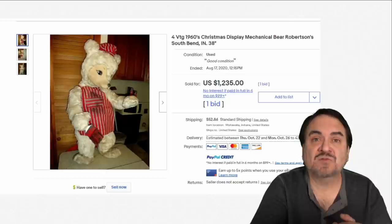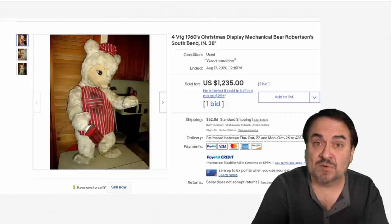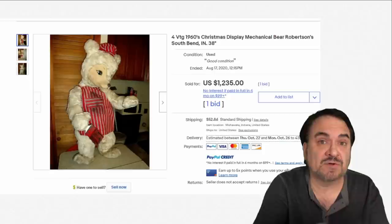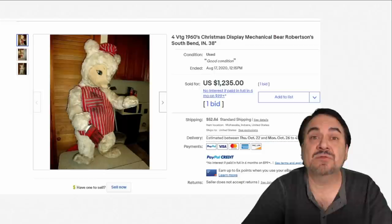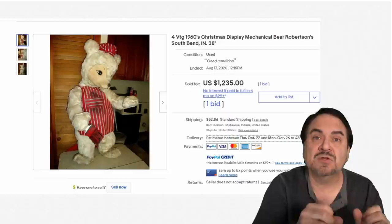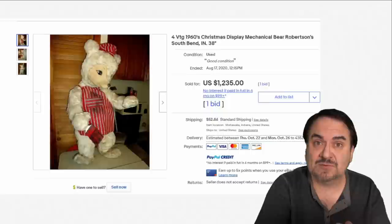When I was a child going Christmas shopping, most of the good department stores and toy stores had these mechanical figures in the lobby and in the front displays and windows advertising Christmas wares — these were huge back then. This one here is a Robertson's. There are a bunch of different companies that made similar ones. A lot of people will recondition and use these as Christmas Wonderland characters. $1,235 — it doesn't matter if they work, just that it's in decent condition and displays nicely, which this one does.